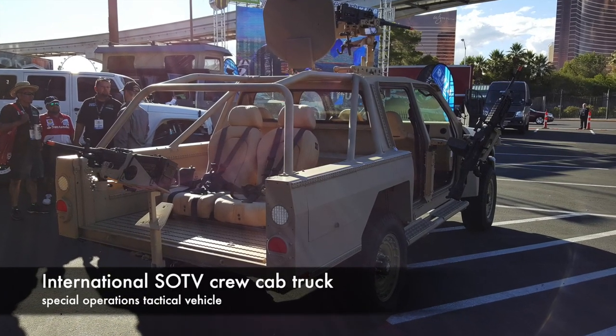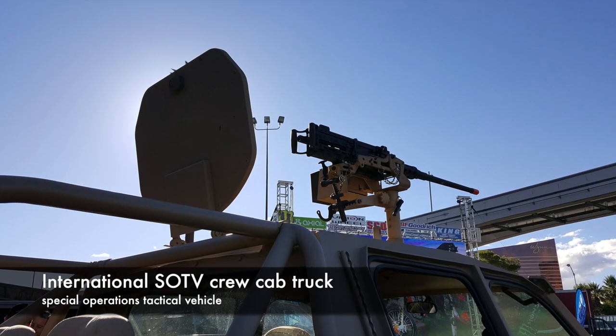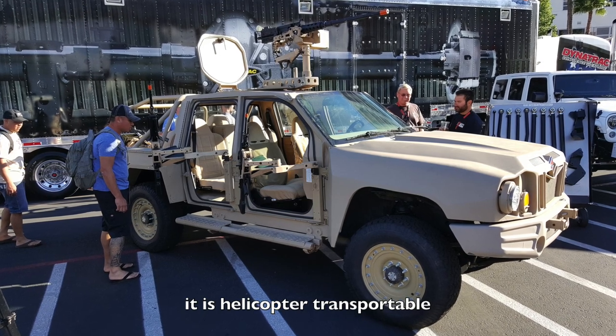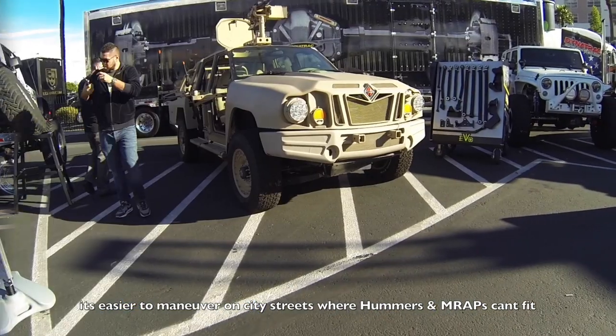This is a special operations tactical vehicle made by International — yes, International, the same guys that made the International Scout back in the 70s. It was built for SOCOM back in 2012 because they needed an armored, lightweight, fast vehicle that could be transported inside a helicopter and maneuver on city streets where Hummers and MRAPs just can't fit.